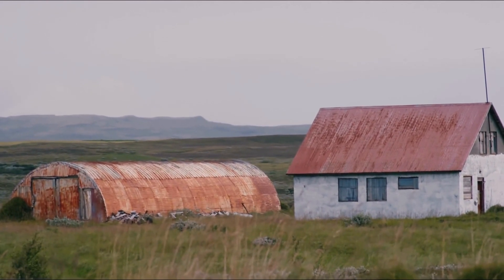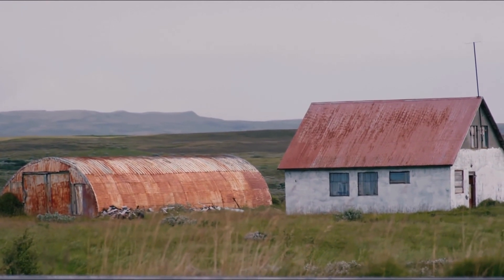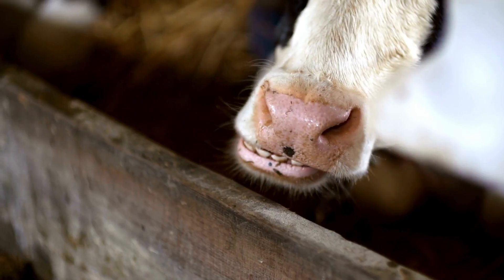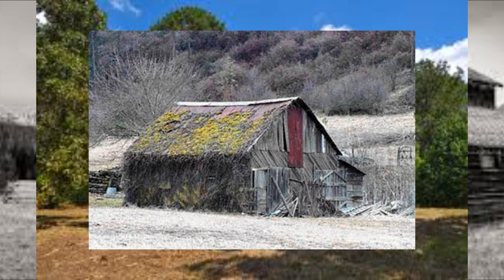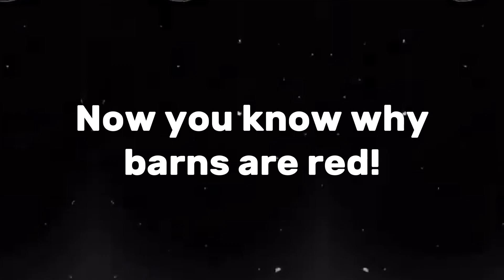So the next time you drive past a red barn, take a moment to appreciate it. That bold color isn't just for show — it's a story of resourcefulness, creativity, and a deep connection to the past. It's a reminder that even the simplest things around us can carry fascinating histories hiding in plain sight. And now, you know why barns are red.